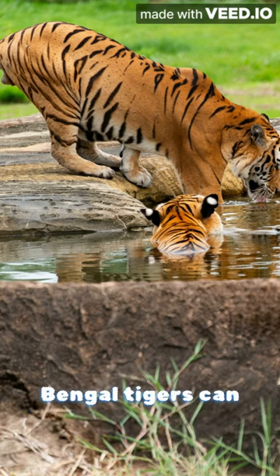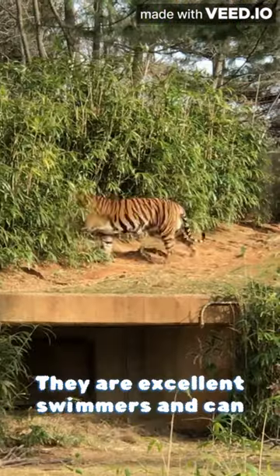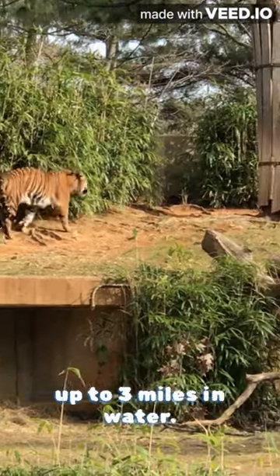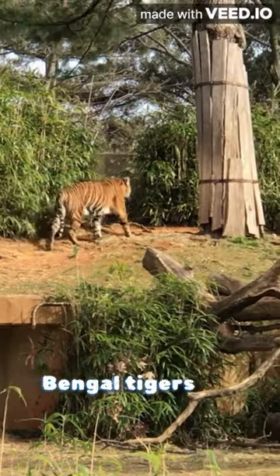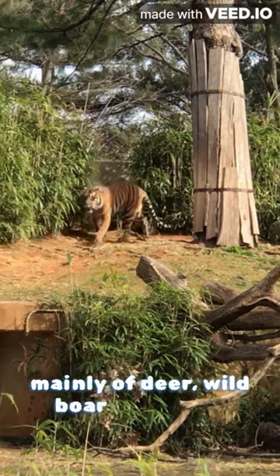Bengal tigers can weigh up to 600 pounds and grow up to 10 feet long. They are excellent swimmers and can travel up to 3 miles in water. Bengal tigers are carnivores and their diet consists mainly of deer, wild boar, and water buffalo.